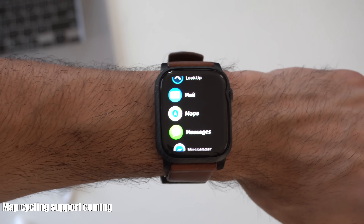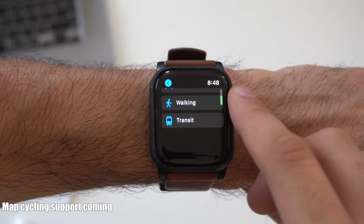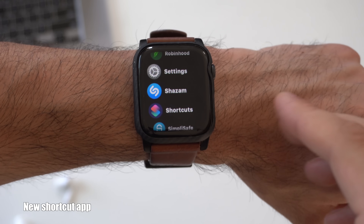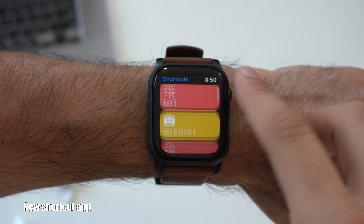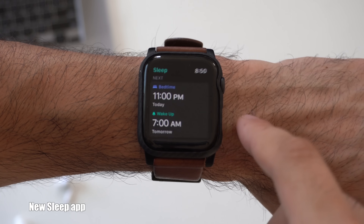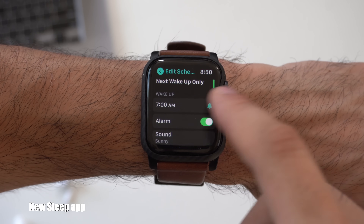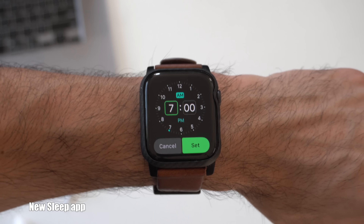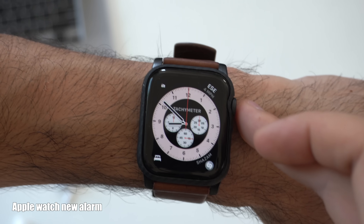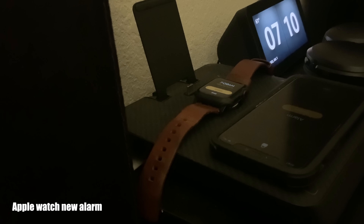In the Maps application, if you set a destination, there is now a placeholder for the new soon-to-be-released cycling route feature, where the watch will show cycling routes. Another welcome addition is a dedicated Shortcuts application officially on the Apple Watch — here you can view all the shortcuts you previously made on your iPhone. There's also a new Sleep app where you can adjust settings, view your full schedule, and check your sleep data. A new sleep feature is that your Apple Watch will vibrate when your alarm goes off on both your iPhone and Apple Watch — so even on the charger, it will vibrate and make a sound to try to wake you up.